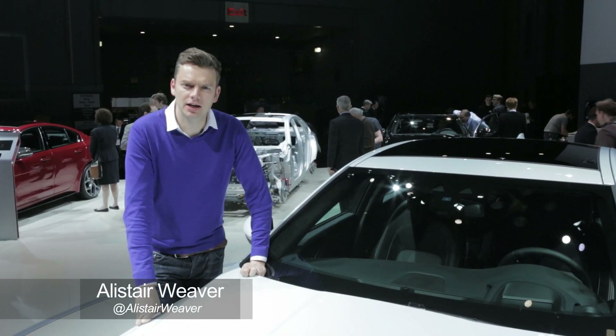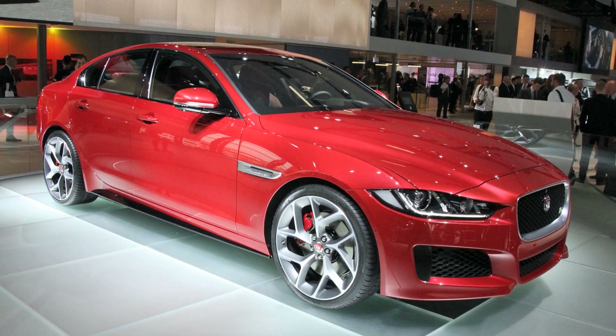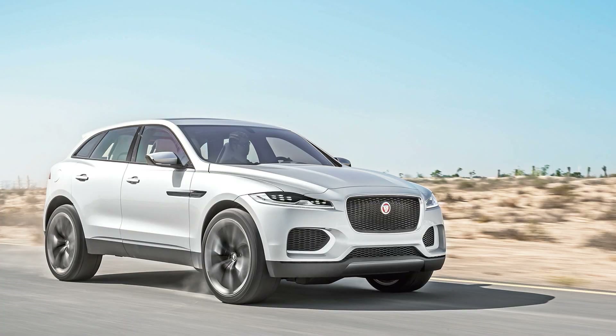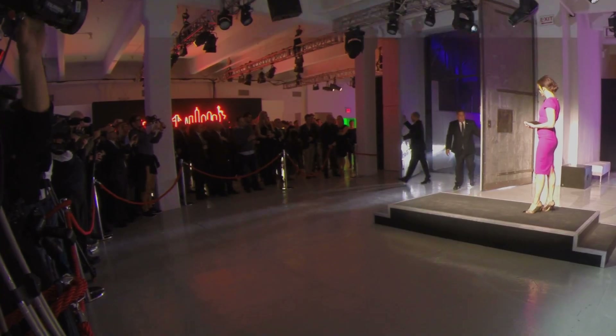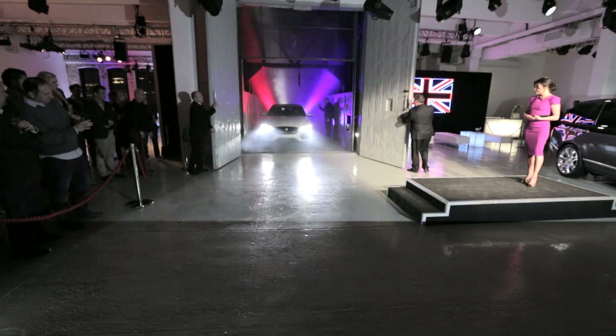2015 is going to be a huge year for Jaguar. We've already seen the XE compact sedan in September. In Frankfurt they're going to take their wraps off the new F-Pace crossover, and here in New York they've unveiled this — the XF, a rival to the BMW 5 Series.